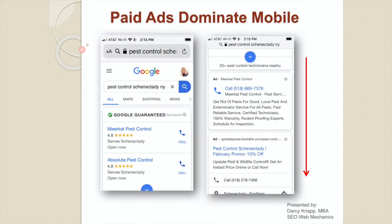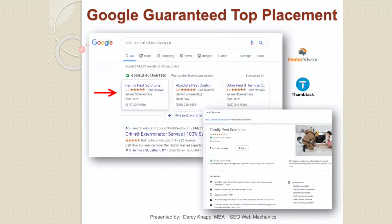Paid ads also dominate on a mobile device — the first three screens will be all paid placement: Google Guarantee, Google paid ads, and Google map ads. Depending on what you're selling, you may have to look at paid advertising just to get in front of the consumer, because even if you're first organically you may be on the fourth screen on a mobile device. If you're in a service industry category, Google Guaranteed ads offer top paid placement. Advertisers with Google badging are going directly through Google, while those without are generally coming through Home Advisor or Thumbtack.